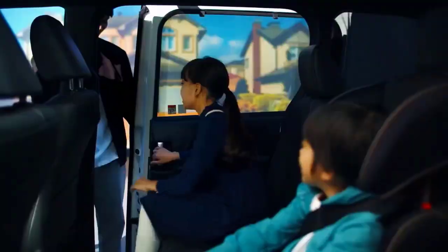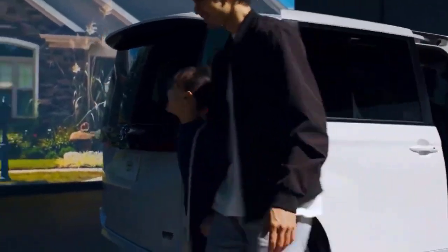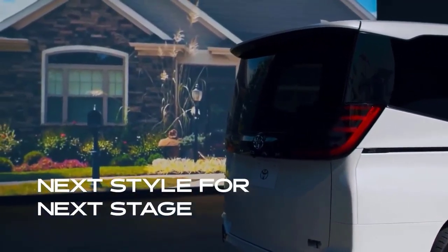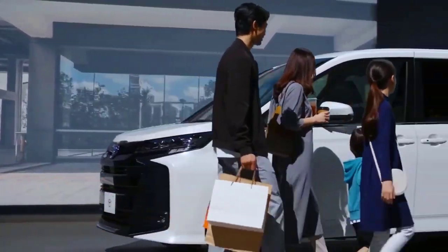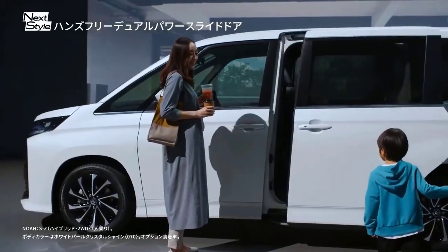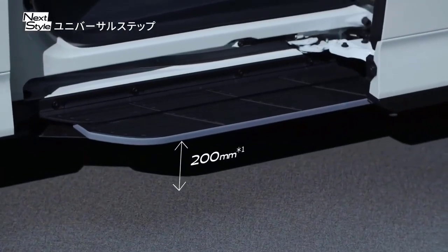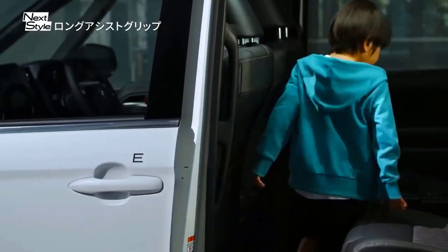In Japan, the Toyota Voxy is known as the Toyota Noah. This car has a more dynamic design that is much liked by the younger generation. Apart from being dynamic, the design language also reflects a futuristic impression, similar to the Toyota Alphard and Toyota Vellfire.